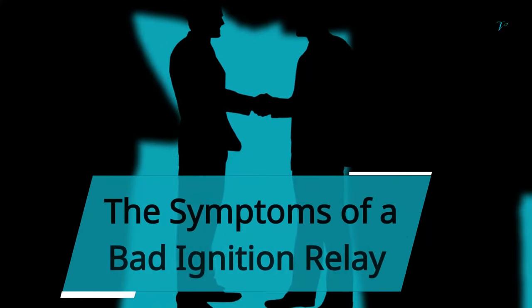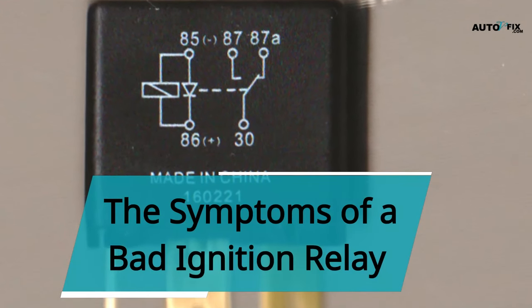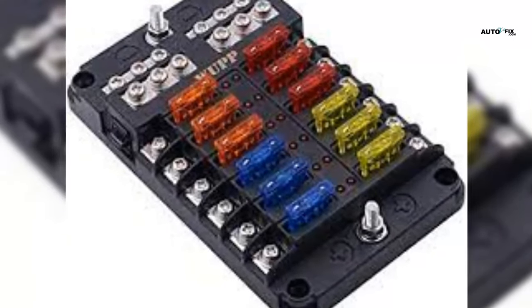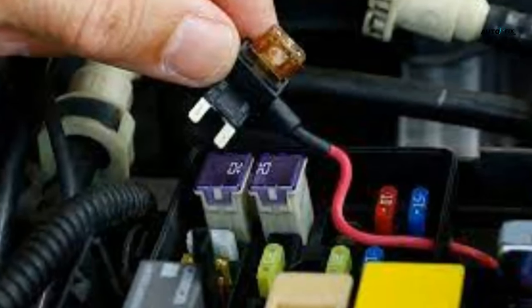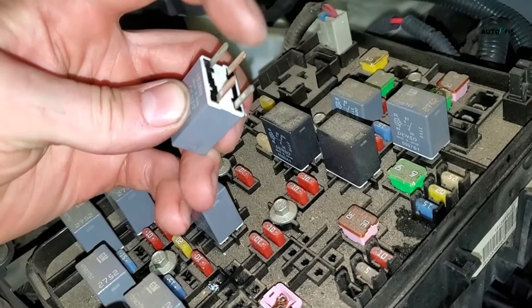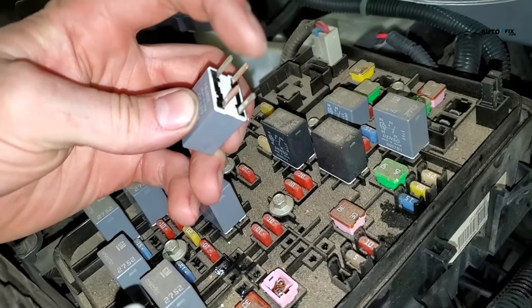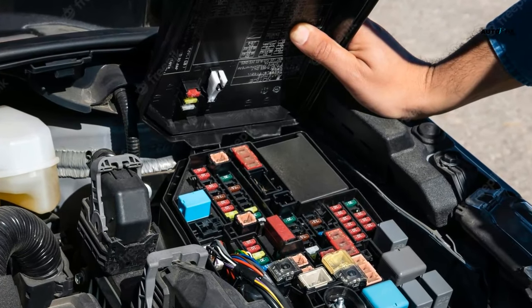Hello, you are welcome to my YouTube channel. In this video, we'll be looking at the symptoms of a bad ignition relay. The fuse box, among other parts, plays a crucial role in the overall vehicle functionality. In your vehicle's fuse box, the ignition relay is one of the essential electronic relays. It is positioned beneath the hood in the engine compartment and supplies power to the ignition and fuel systems.